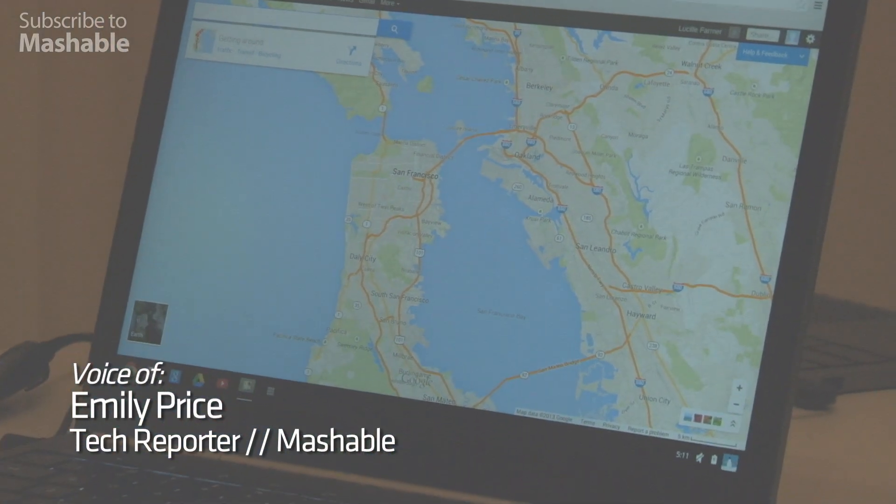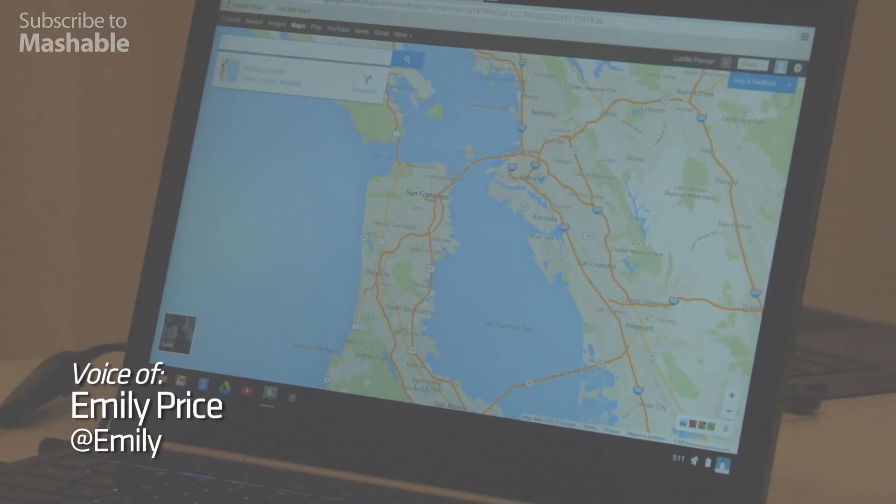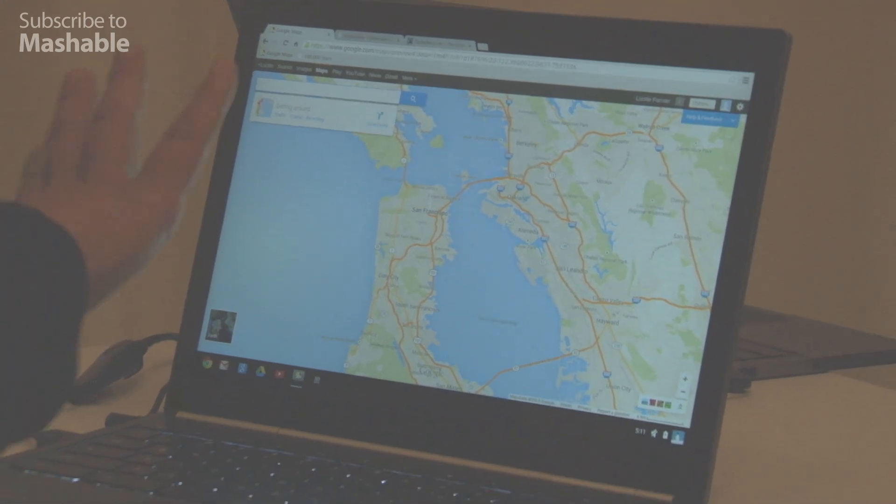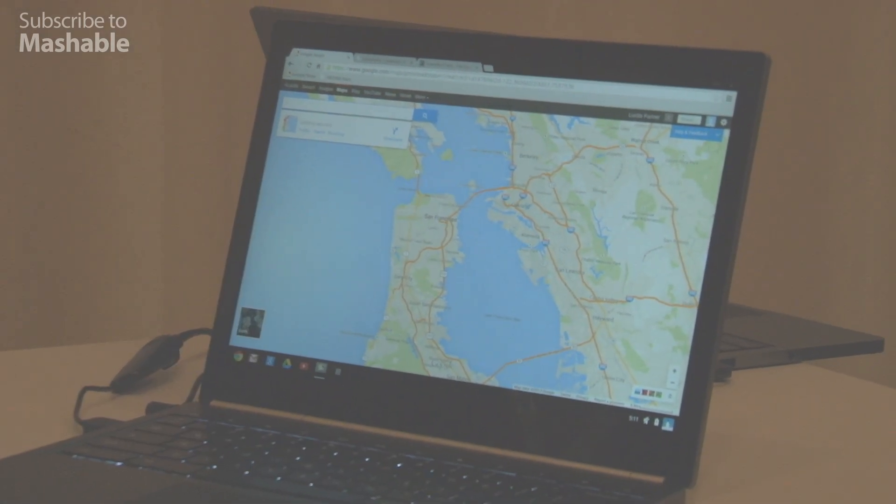Hi, this is Emily with Mashable, and I'm here with the new Google Maps on a Chromebook Pixel. If you look at the Google Maps interface, it's completely different than what it is now.